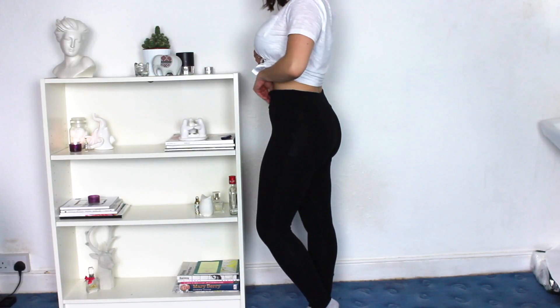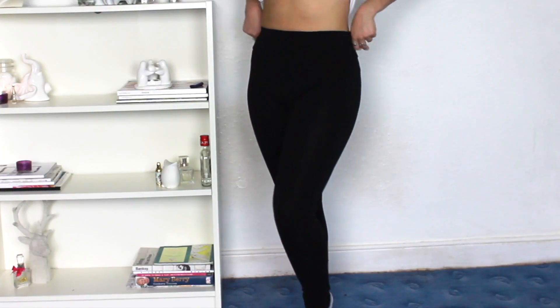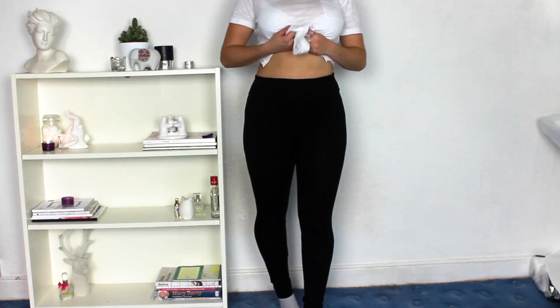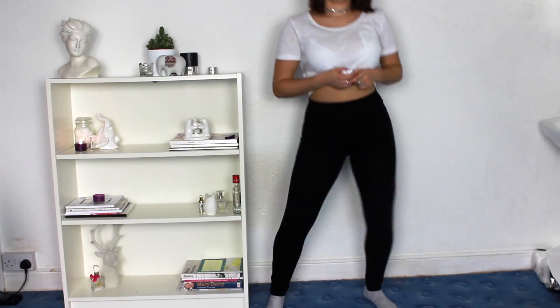Then I got these leggings from New Look as well, which were $7.99. What I love about them is that they're extremely high waist — they've got a thick band at the top, which means if you wear any shorter tops they won't show your stomach. They're quite thick as well, which I love because I hate see-through leggings.